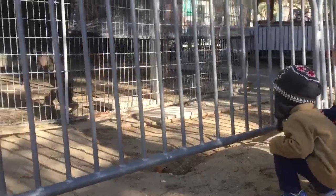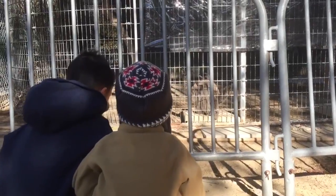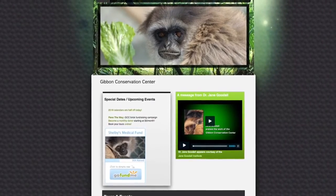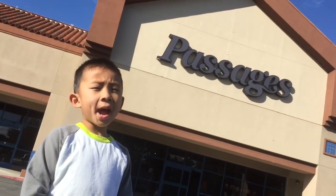Gibbons are the only non-human primate that primarily walks on two legs. We had so much fun at the Gibbon Conservation Center. You can learn more about the apes at www.gibboncenter.org.